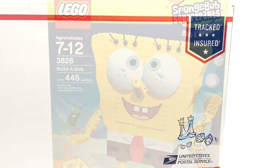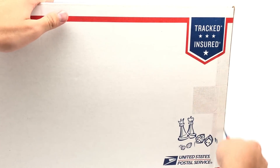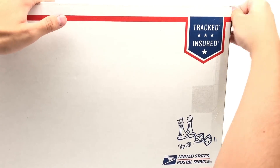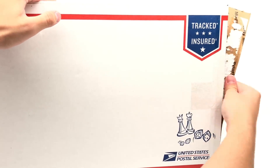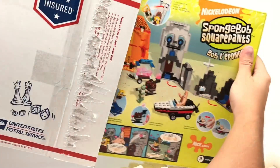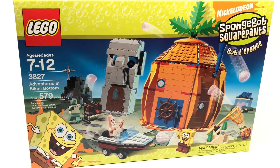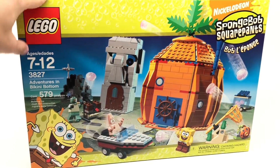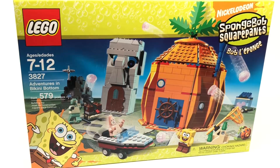There is one more set though. This last one has a big, big box, but I'm just going to cut it right there. It's actually the same box size as the Build-A-Bob. And this one is Adventures in Bikini Bottom. Guess how much I paid for this? It originally retailed for $40, and I paid $29.56. I feel so bad.